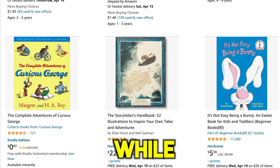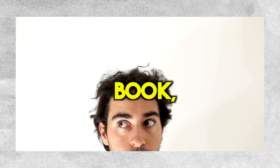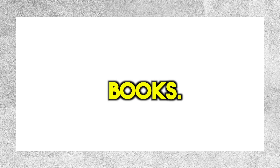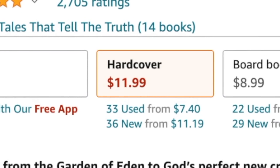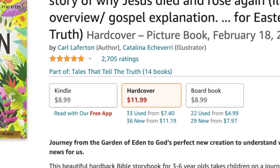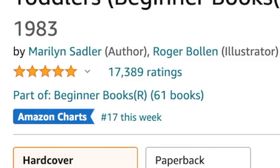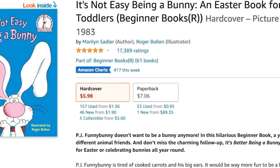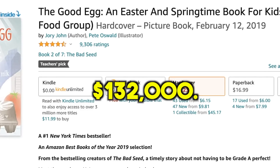I stumbled upon this idea while browsing Amazon for potential passive income ideas. That's when I discovered this children's storybook product. At first glance, it may appear to be just an ordinary book, but after conducting some research, I was shocked by the earnings these sellers made. For example, this book got 2,705 ratings, and if we multiply that by $11.99, the seller made over $32,000 from just that book. Another book got 17,389 ratings, and multiplying by $5.98, that seller made over $103,000 — and this seller has earned over $132,000.